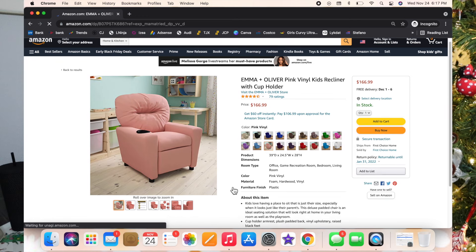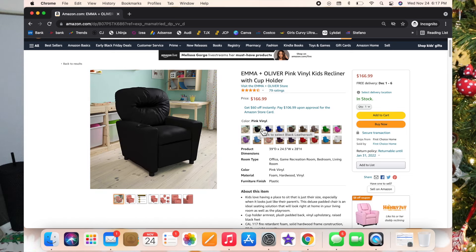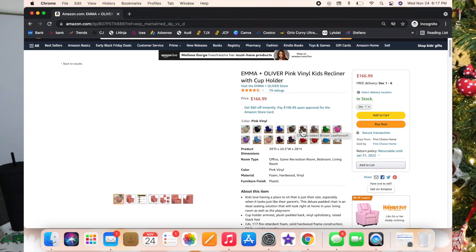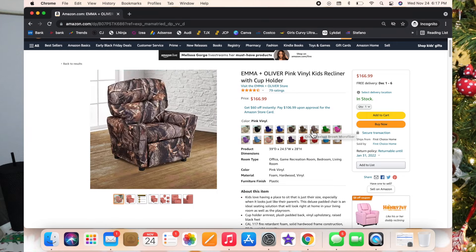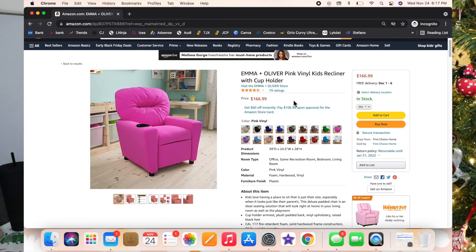The next one I get questions about daily is Luxie's recliner. Luxie's recliner is sold out in the original color. If I could go back I wouldn't get microfiber — pleather or vinyl is easier to clean. I linked a cute pink recliner that comes in all colors — black, white, and others. My favorites are the pink and beige. They're easy to clean, have a cup holder, and Luxie just feels so fancy in hers. She spends a lot of time in it.